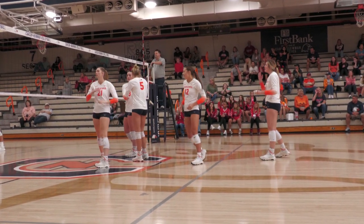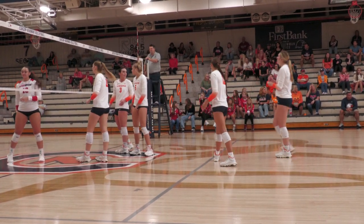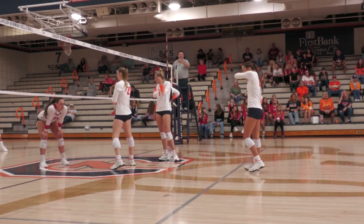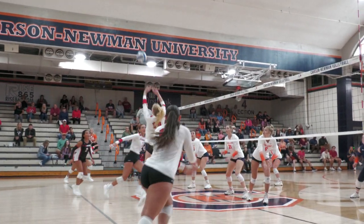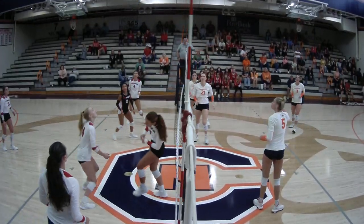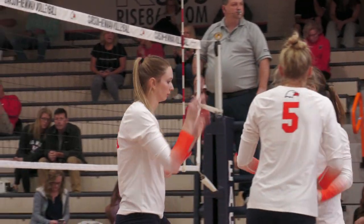Nice attempt by Scarce to get there, but Kieran too much power on it and finds the far side corner to score. Far side, set up for Huffnagel again on the far side. It's blocked, but a net violation on UVA Wise. Point Carson-Newman.